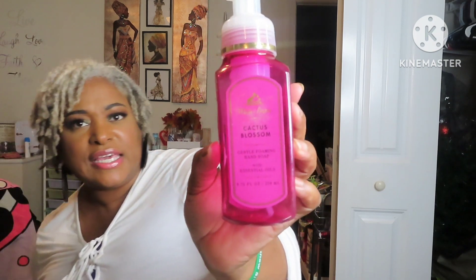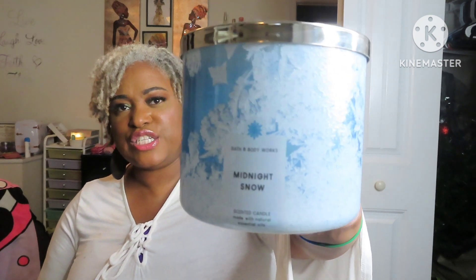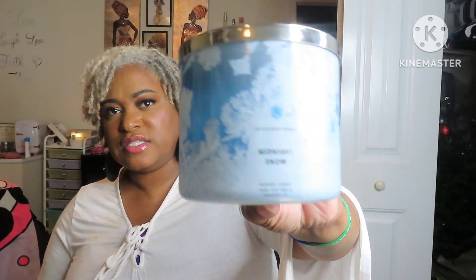Used up a Twisted Peppermint Candle. Yes, I love Twisted Peppermint — I always pick up one of those, especially during the wintertime. Good for your sinuses. Another Bath and Body Works — this is the Foaming Hand Soap in Cactus Blossom. Another candle — Midnight Snow. This is pretty packaging, especially for the wintertime.